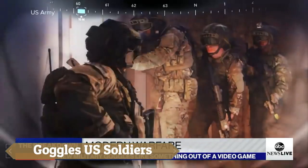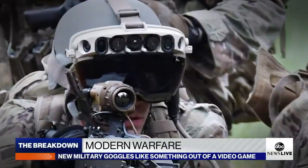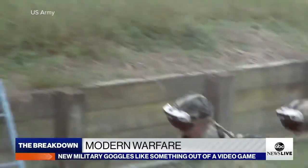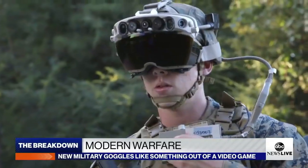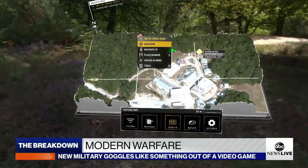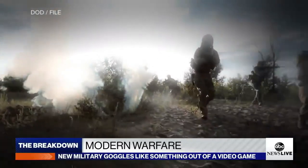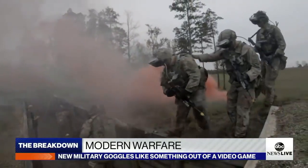The future of military technology is undergoing a transformation with the introduction of futuristic goggles designed to empower U.S. soldiers on the modern battlefield. These cutting-edge goggles integrate advanced optics, augmented reality, and rugged durability to provide soldiers with unparalleled situational awareness and tactical advantage. Featuring heads-up displays for real-time data overlays, thermal imaging, and night vision capabilities, these goggles offer clear vision in all conditions, day or night.